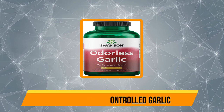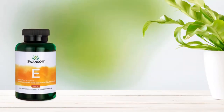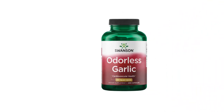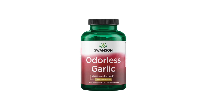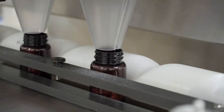Swanson Odor Controlled Garlic is a garlic supplement in capsule form. It contains 500 milligrams of allicin per serving, which is one of the active compounds in garlic, along with high amounts of S-allyl cysteine (SAC), an antioxidant found in garlic. The recommended dose is one capsule three times per day with food or water, which may be inconvenient.